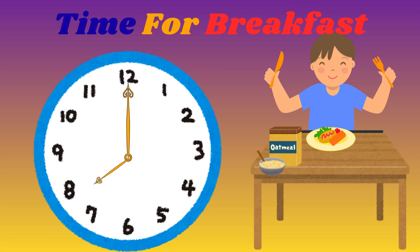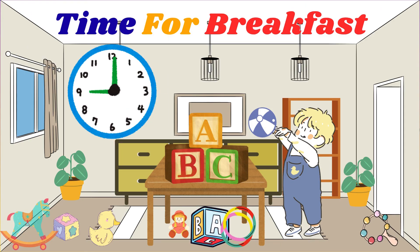Ding dong, now it's 8am. Time for a yummy breakfast. What's your favourite breakfast food? Tick-tock, tick-tock, it's 9am.